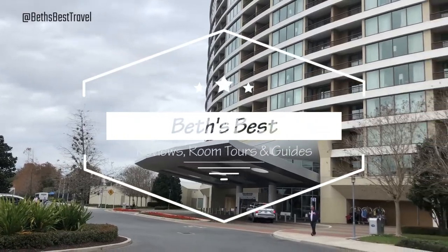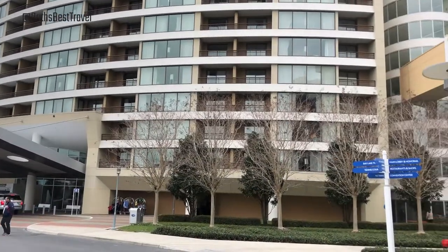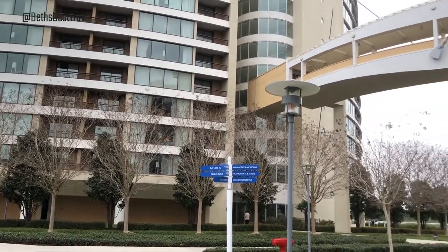Hi friends and welcome to this episode of Beth's Best. Today we are at Yak and Yeti Restaurant at Disney's Animal Kingdom theme park. Let's check it out. Your home for room tours, guides, and reviews. New videos posted the first Friday of every month, so hit subscribe and the bell.